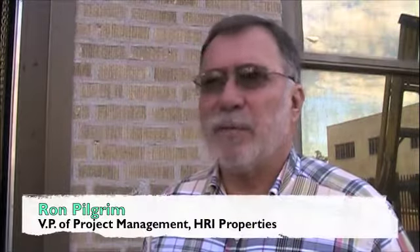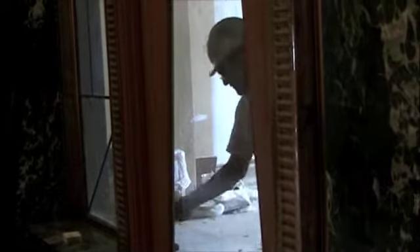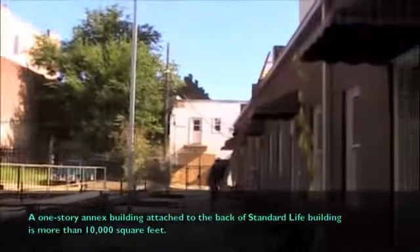We began work on the Standard Life Building in May of last year, and we just obtained substantial completion last week. We're moving people in starting on Wednesday, September first. All of these are one-bedroom units, a total of 12.